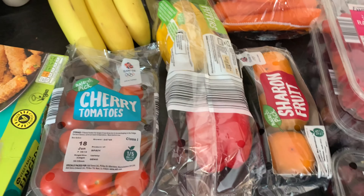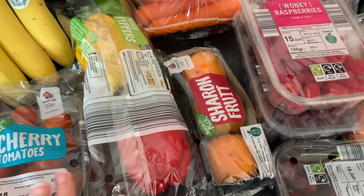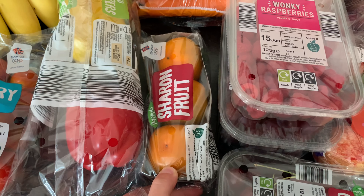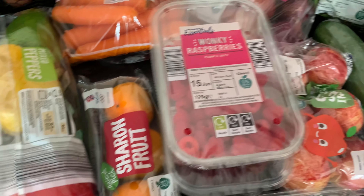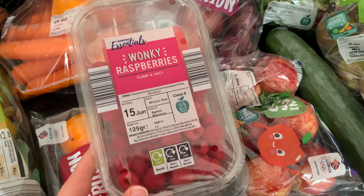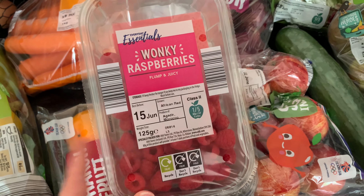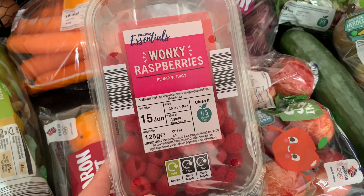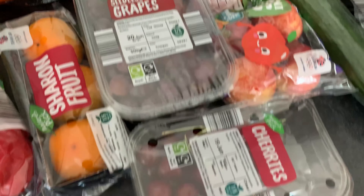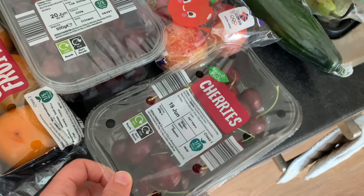Moving on to fruit and veg - I've got the usual bananas, some cherry tomatoes, and some peppers for mixed meals. I saw these Sharon fruit - haven't had these in ages, I really like them, they're only about 95p. I went for raspberries this week. They had loads of strawberries in, obviously they're in season, but we have some in the freezer to use up, so I only picked up the raspberries - the wonky ones, about £1.20.